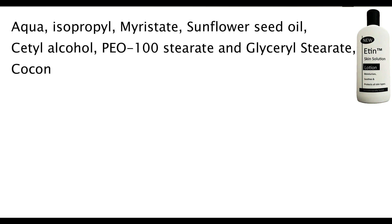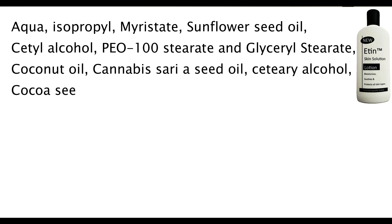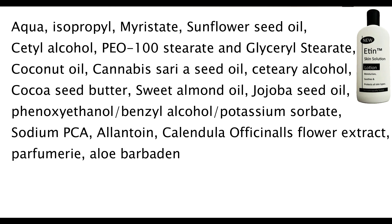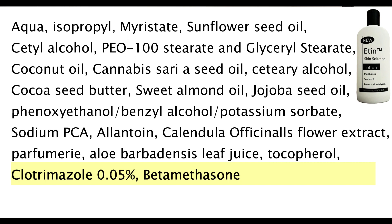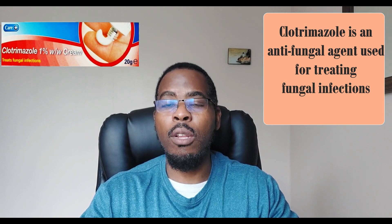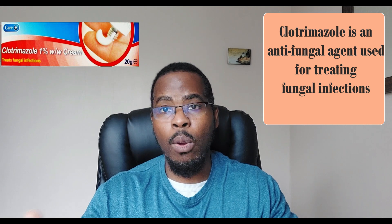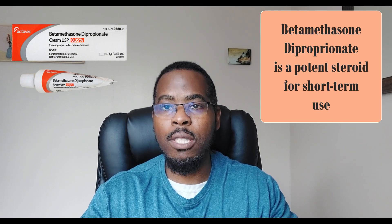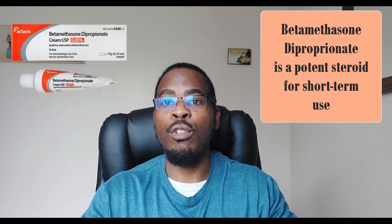Most people do not look at what creams contain as long as they work. So let's look at what Etienne cream contains. It has aqua, isopropyl, sunflower seed, cocoa seed butter, sweet almond oil — but towards the end you can see clotrimazole 0.05% and betamethasone dipropionate 0.01%. Clotrimazole is an antifungal agent, usually known as Canesten cream, either as 1% or 2%, used for treating fungal infections.